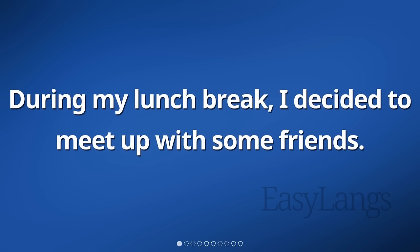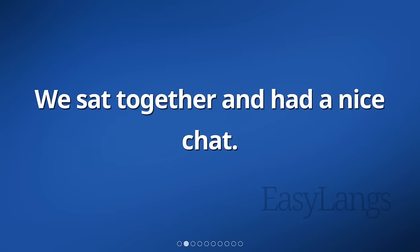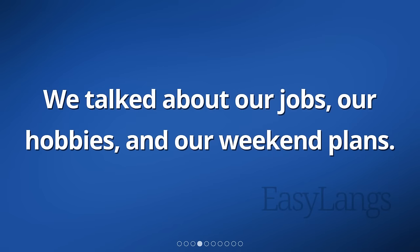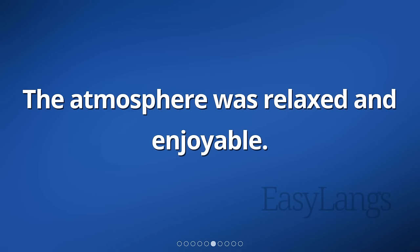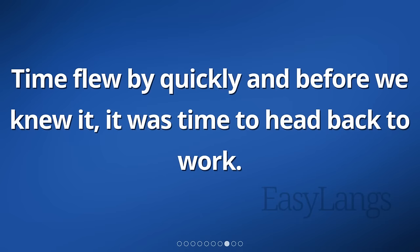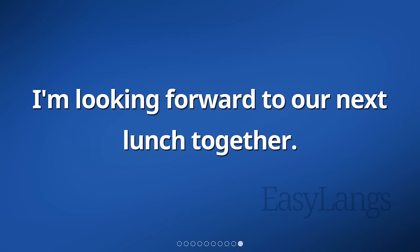During my lunch break, I decided to meet up with some friends. We sat together and had a nice chat. It was great to catch up with them and hear about what they've been up to. We talked about our jobs, our hobbies, and our weekend plans. We laughed a lot and shared some funny stories. The atmosphere was relaxed and enjoyable. We also talked about our favorite foods and shared recommendations for new restaurants to try. Time flew by quickly, and before we knew it, it was time to head back to work. It was a pleasant break from the busy day and I felt energized and refreshed afterwards. I'm looking forward to our next lunch together.